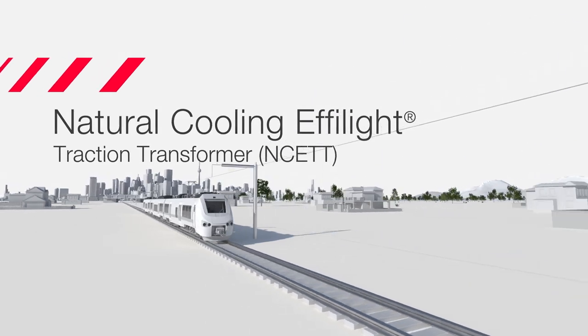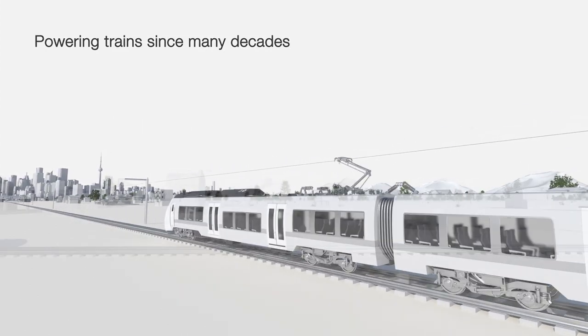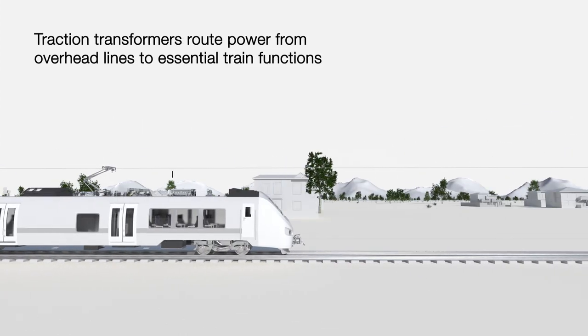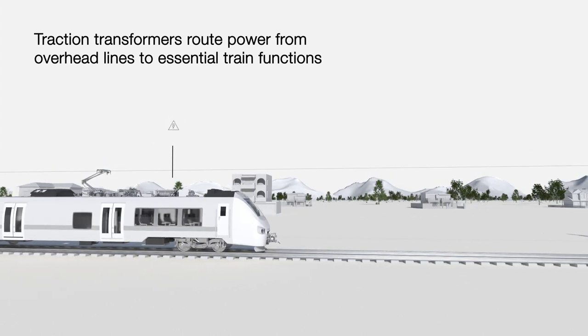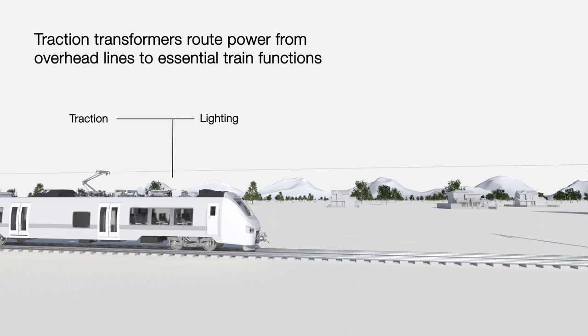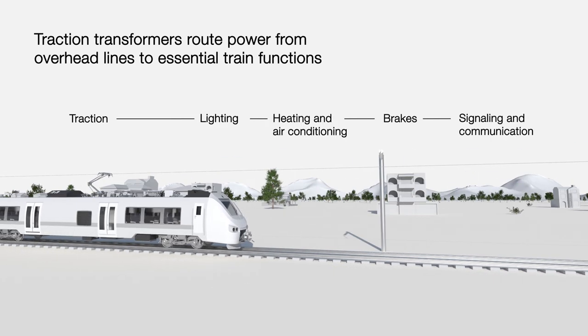Our traction transformers are powering trains since many decades. Traction transformers route power from overhead lines via pantograph to essential train functions like traction, lighting, heating and air conditioning, brakes, signaling and communication.